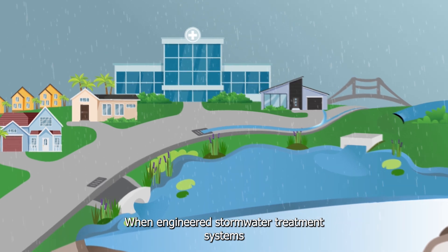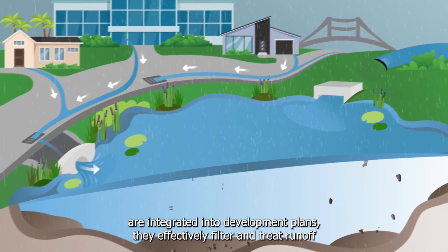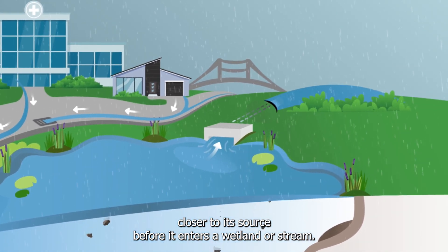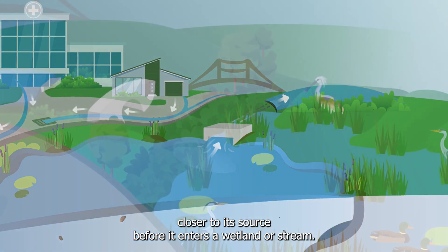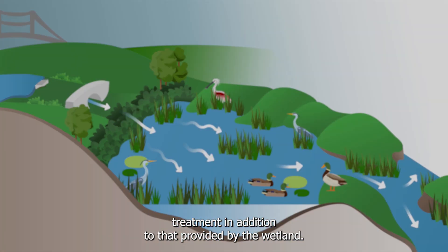When engineered stormwater treatment systems are integrated into development plans, they effectively filter and treat runoff closer to its source before it enters a wetland or stream. The stormwater system provides water quality treatment in addition to that provided by the wetland.